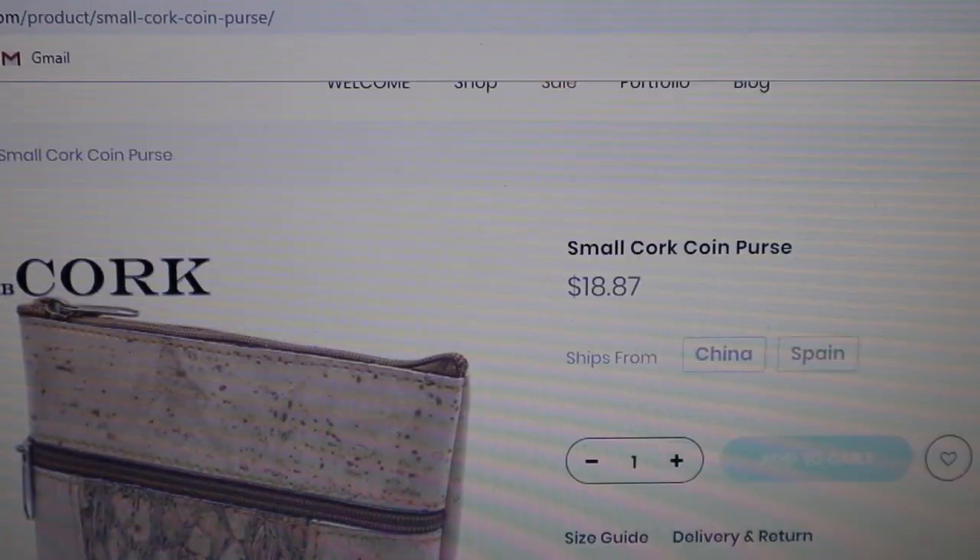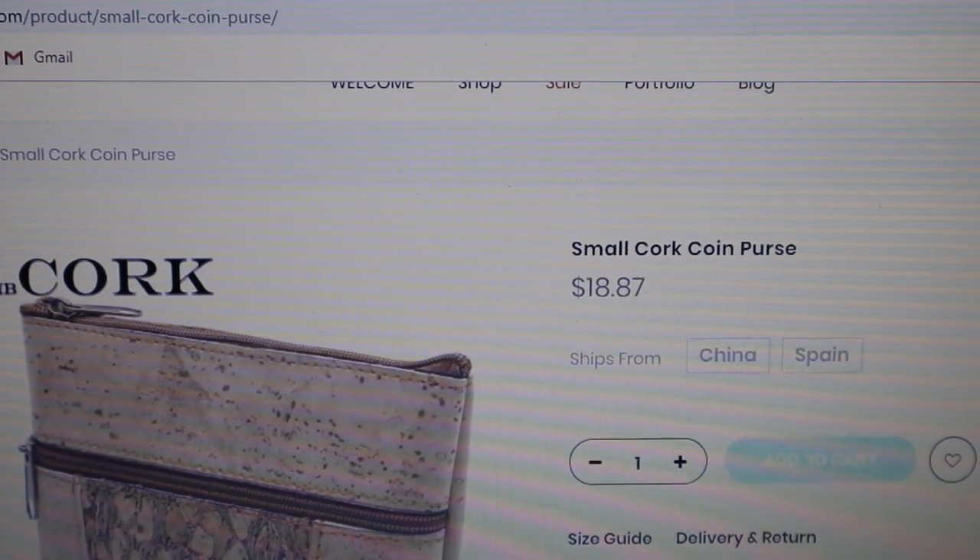Nice little bag. I haven't seen a lot of these around — in fact, I don't think I've seen any of these around.